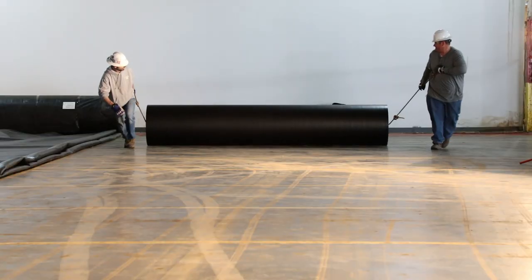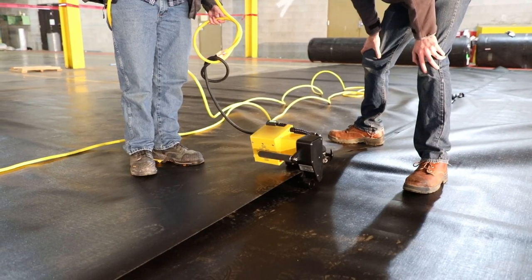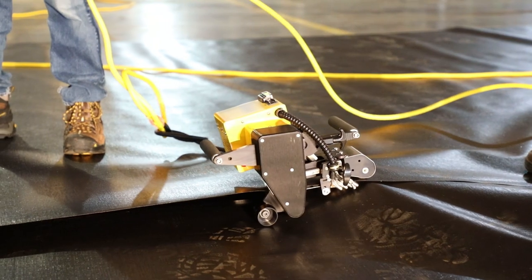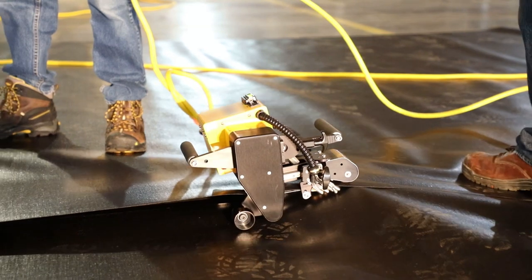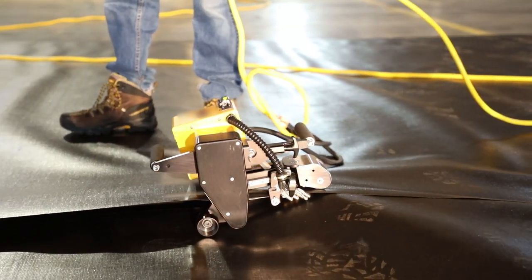Welding in factory conditions results in higher quality seams than field-welded seams and saves significant time in installation. Seaming in the factory versus the field is better for a lot of reasons. First, the welding is undertaken under controlled conditions — constant temperature, constant wind, little if any dirt in the seam.